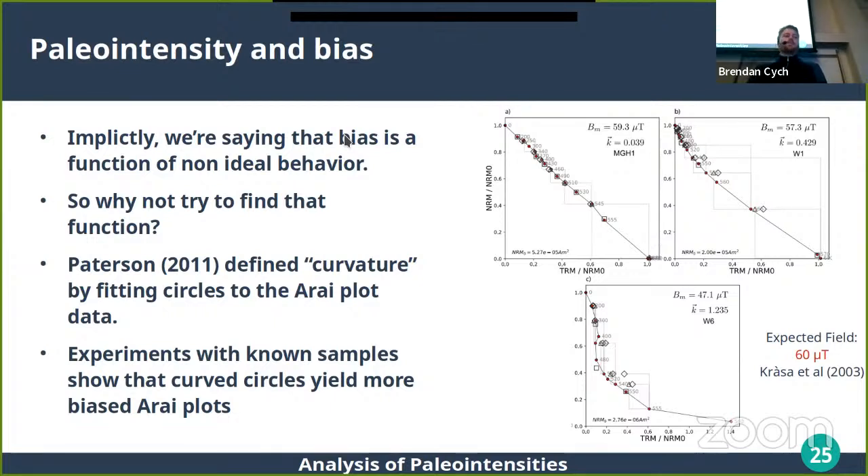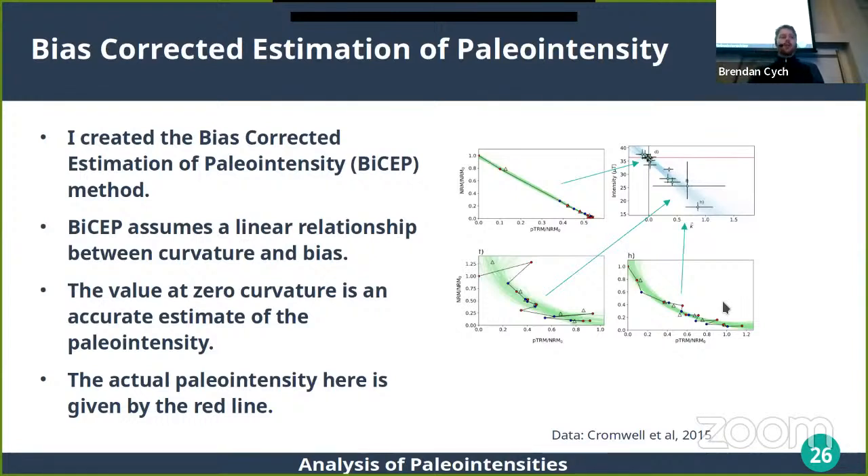Now I'll talk about a method I came up with during my PhD for analysis of paleointensity data. The motivation: selection criteria are inconsistent; if we make them too strict we end up with no data, and if too loose we end up with biased results. Greg Patterson defined a criterion known as curvature that describes the sagging behavior in the Arai plot, and curvature is correlated with bias in the total TRM. So why not try to find what that function is and correct for it?